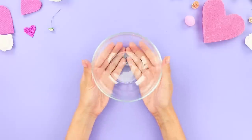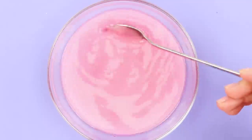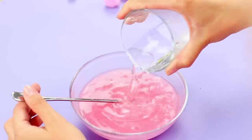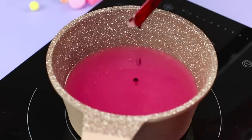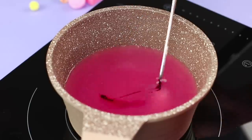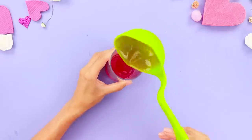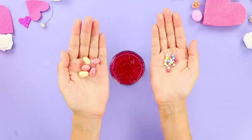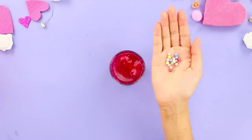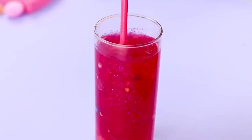Pour some instant liquid fruit jelly into a clean, dry container. Add cold water and stir. Fill it with some more water. Put it on the stove and add some food coloring. Pour the potion into a glass. Add food glitter. What is a potion without magic beans? Pour colored candy drops in it. Fill the glass to the top and serve it with a straw.